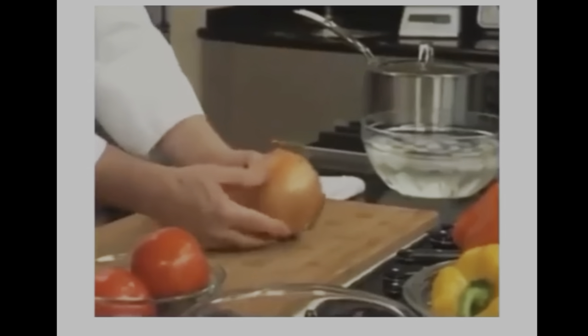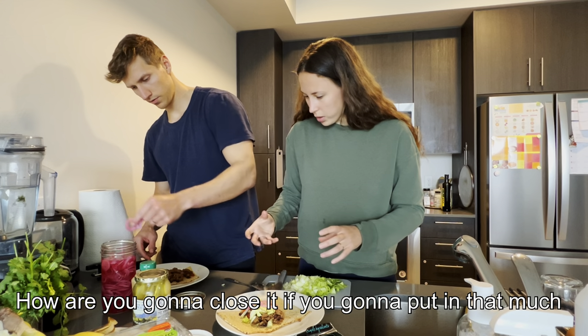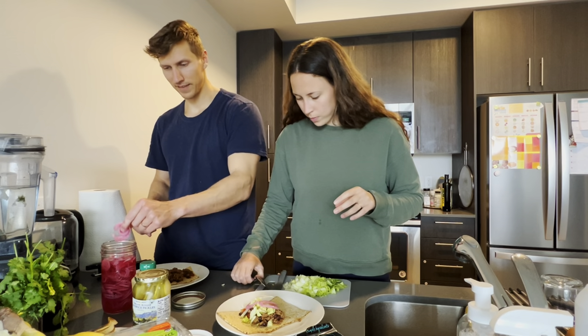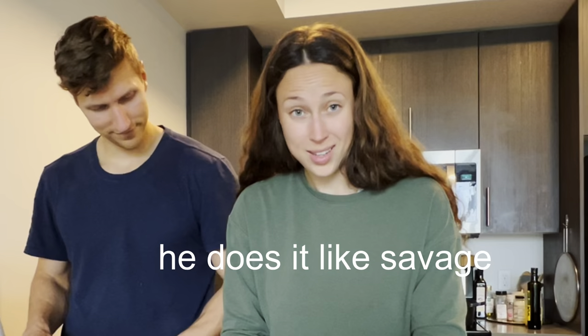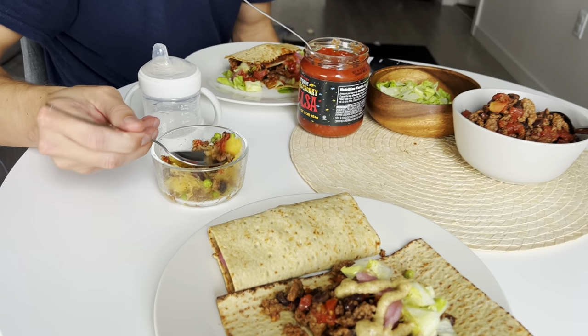Look at that onion — it's a six-pound onion! How are you going to close it if you're going to put in that much? He eats like a savage — that's true. Okay, the food is ready.